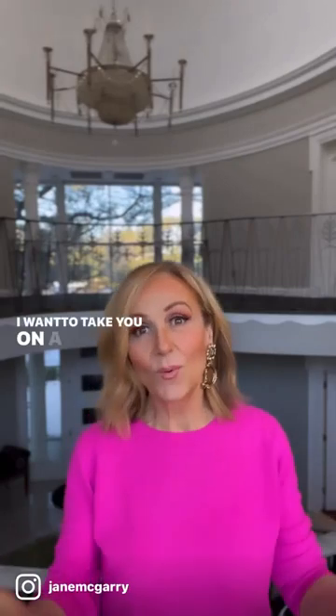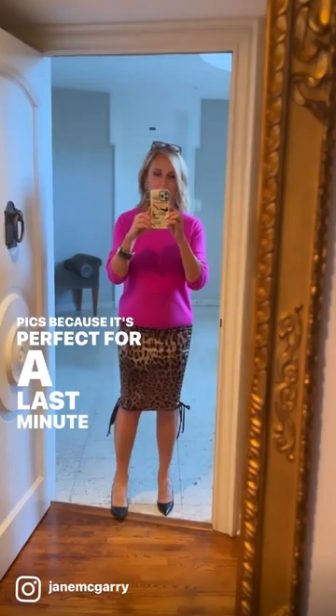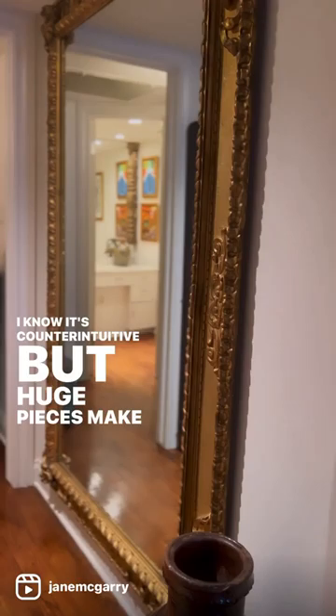I want to take you on a tour of my house. Let's start with the entry. I did this huge French mirror and it's where I take a ton of pics because it's perfect for a last minute check before I walk out the door. I know it's counterintuitive, but huge pieces make a small space look larger.